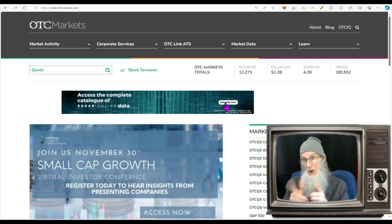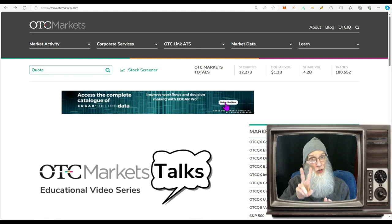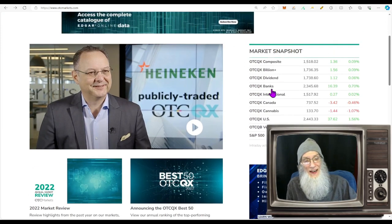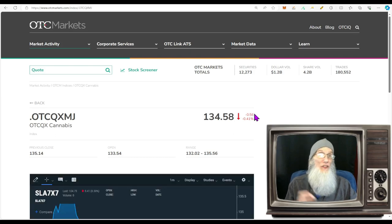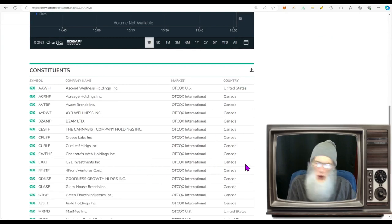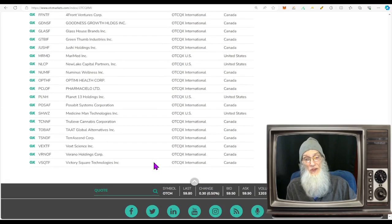Before we go there I want to share a little information about the OTC Markets site. I've been using it for many years and I'm going to point out two things right now so you can add them to your arsenal. Let's say you want to invest in some cannabis stocks but have no idea what good cannabis companies are. You can come over here and they've got a list — OTC QX Cannabis — these are all the cannabis companies on the QX tier of the OTC. The QX is the best tier: they audit their financials and give you a ton of filings.